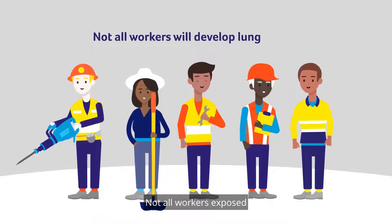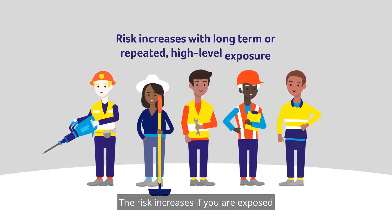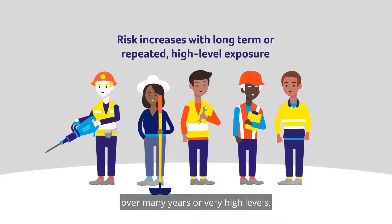Not all workers exposed to diesel engine exhaust will develop lung cancer. The risk increases if you are exposed over many years or at very high levels.